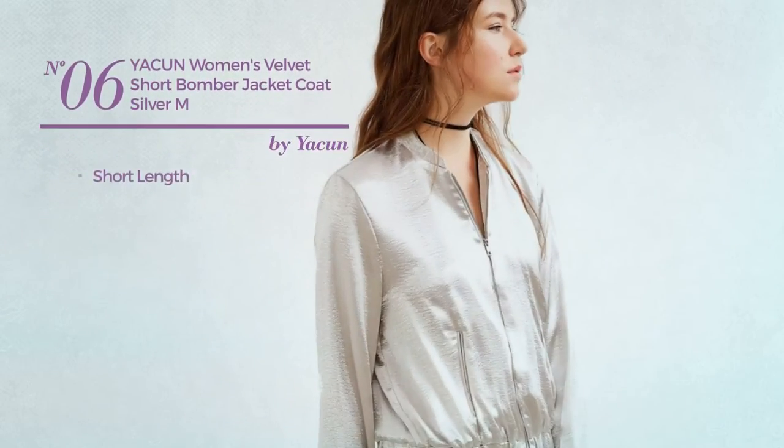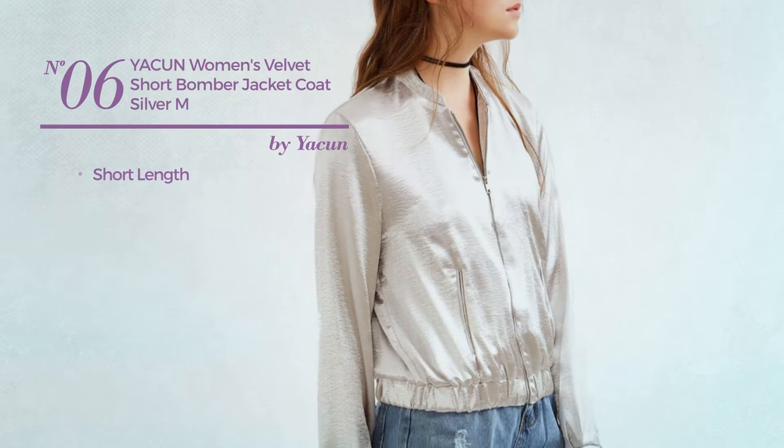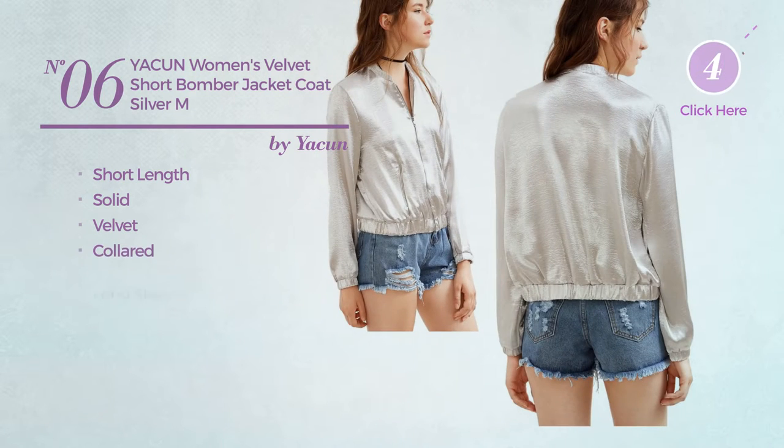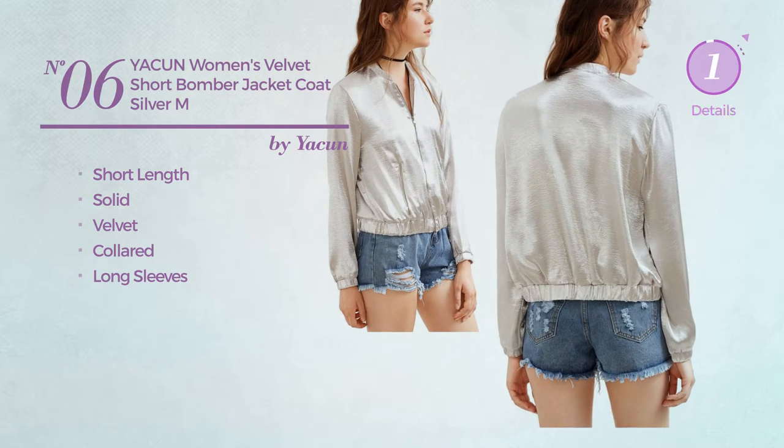Number 6. A short length coat featuring a solid look, produced with velvet. This coat includes a collar and long sleeves. Available merely in silver color.